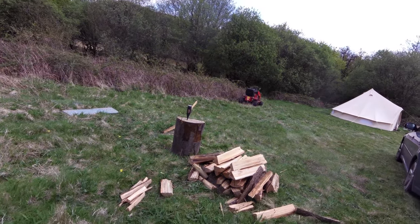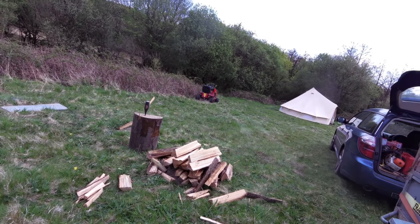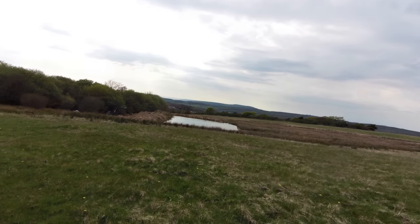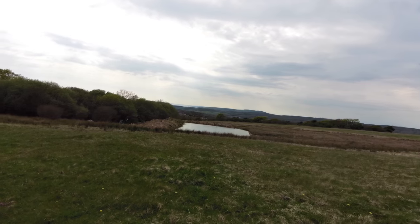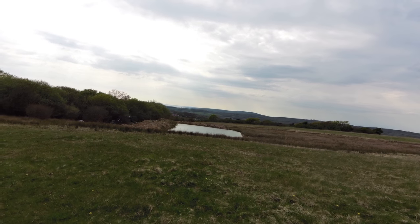Quite a nice evening — just splitting some wood so we can have a campfire and cook some dinner. There's the lake over there. Some geese were in there this morning, there are loads of tadpoles — it's coming to life a little bit. Still needs lots of work but the water's clearing.